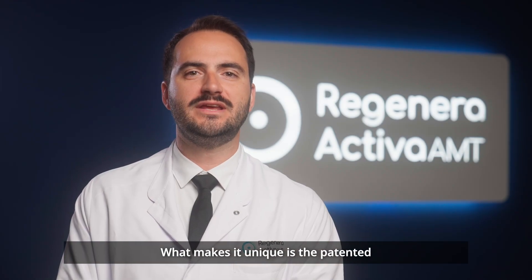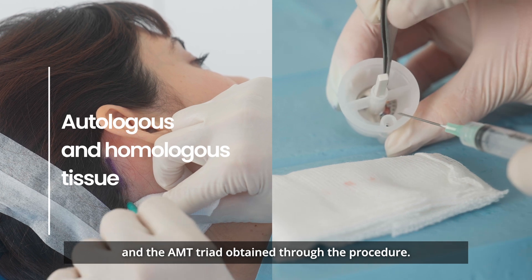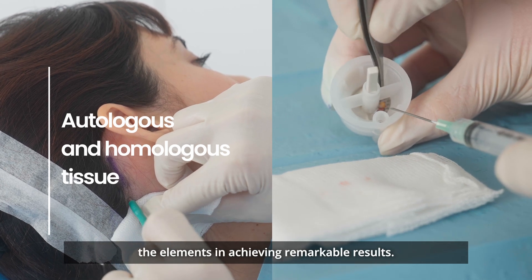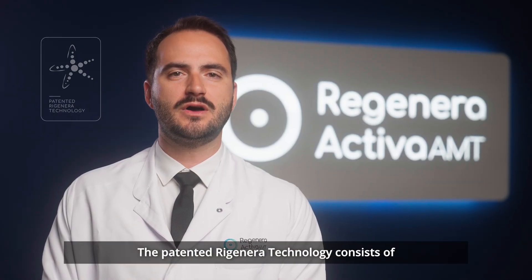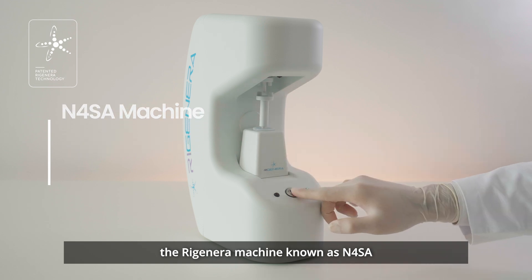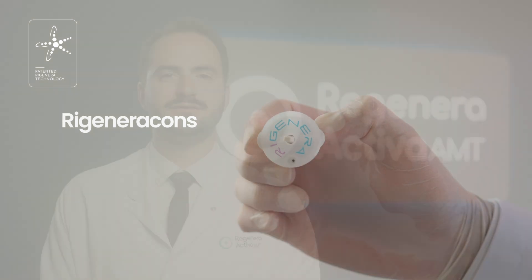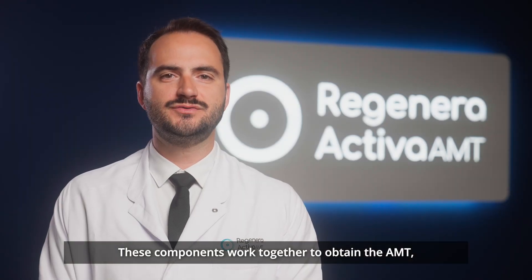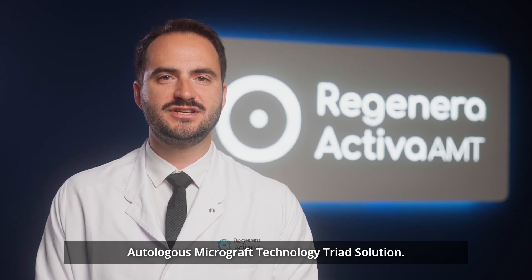What makes it unique is the patented Regenera technology and the AMT triad obtained through the procedure, key elements in achieving remarkable results. The patented Regenera technology consists of the Regenera machine, known as N4SA, and the Regenera Coons, Medical Class II Disposable Devices. These components work together to obtain the AMT, Autologous Micrograph Technology Triad solution.